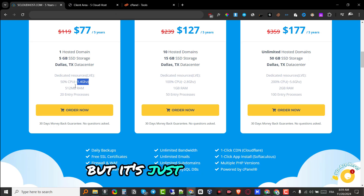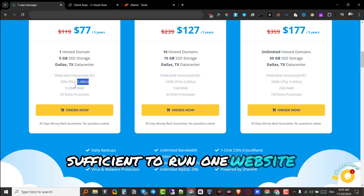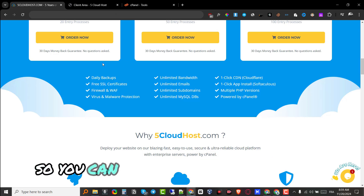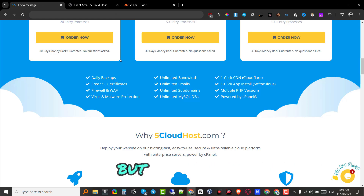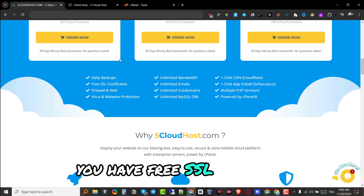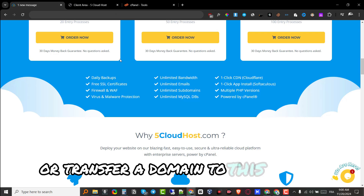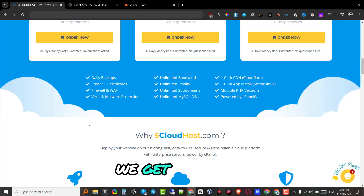For the Cloud Starter you get 50% CPU, which is 1.4 gigahertz, and 512 megabytes of RAM. You might think that's a bit low, but it's completely sufficient to run one website smoothly. You get 20 entry processes, daily backups so you can back up your websites every single day, and free SSL instantly as soon as you purchase or transfer a domain to this hosting.